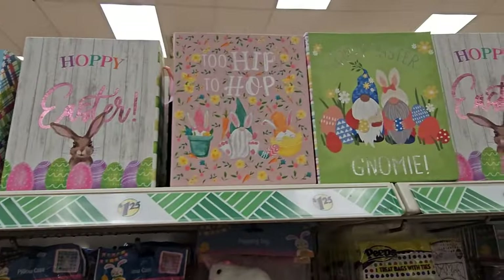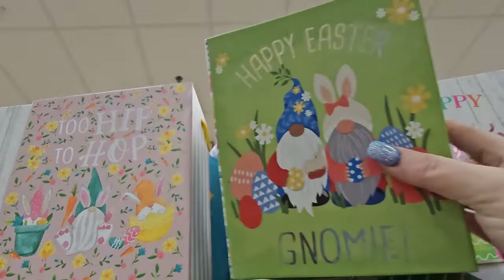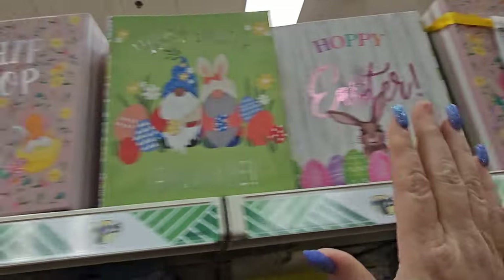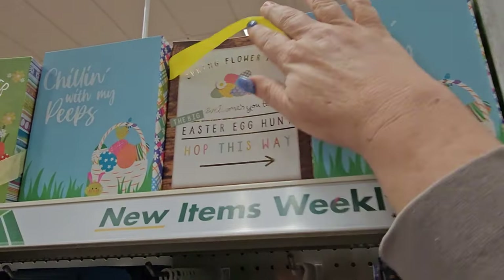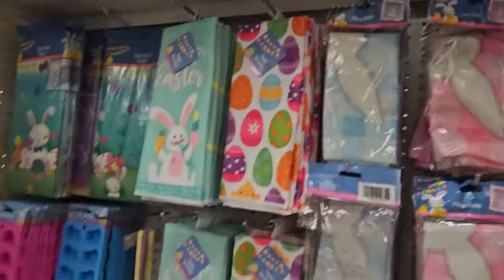Up here we have Easter boxes — they're like a sack but hard like a box. This has gnomes, this one says Happy Easter, this says Too Hip to Hop, Chilling with My Peeps, and Spring Flower Farm Welcomes You to Easter Egg Hunt, Hop This Way. Those are adorable for gift giving.